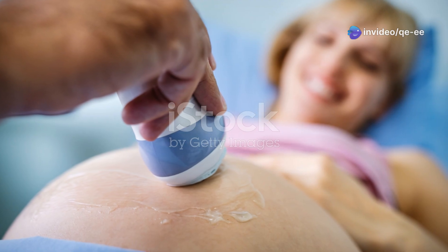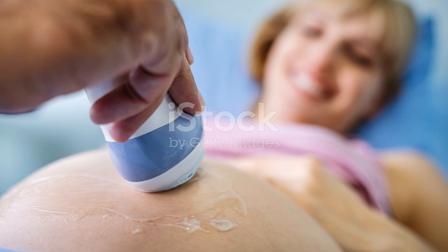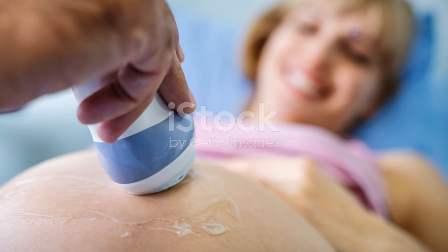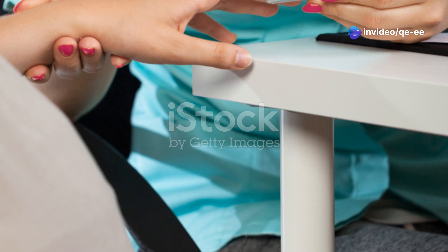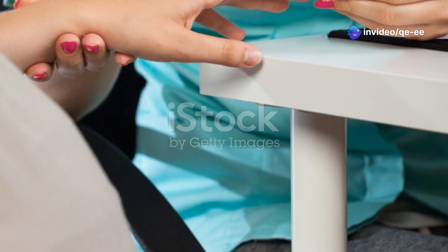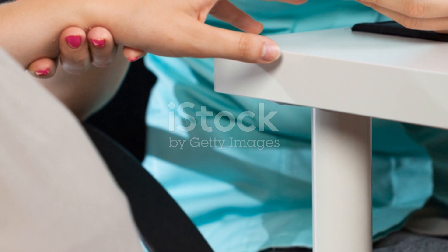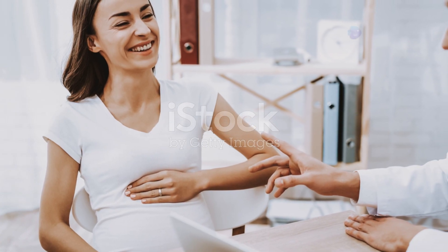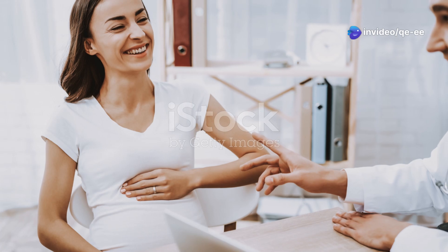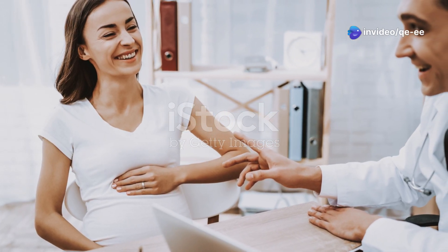The final maneuver confirms the fetal attitude — the relationship of the fetal parts to each other. Standing facing the patient's feet, gently slide your hands downwards, one on each side of the abdomen, towards the pelvis. Assess the fetal head for flexion or extension, ensuring the fetus is in the optimal position for a safe and smooth delivery.